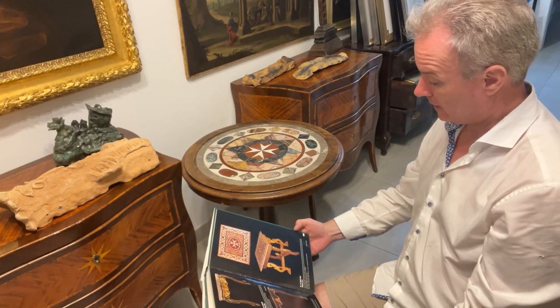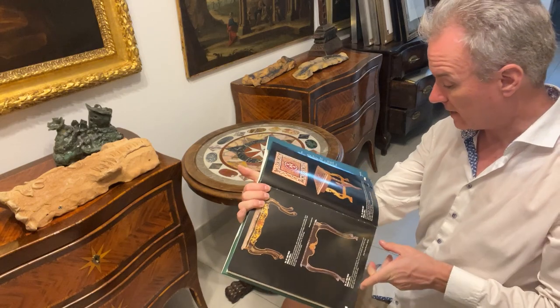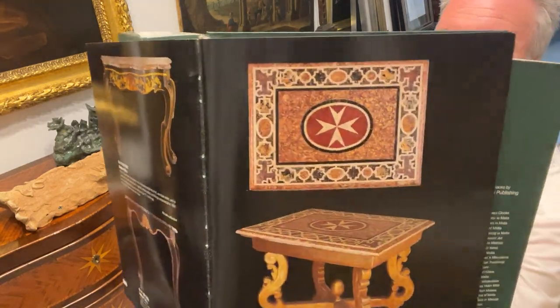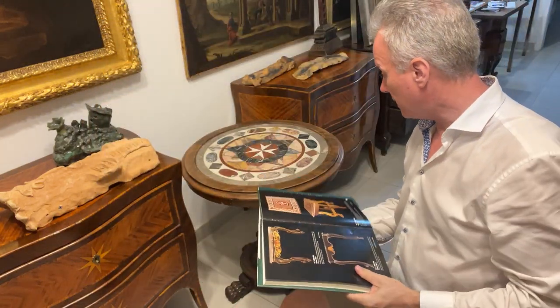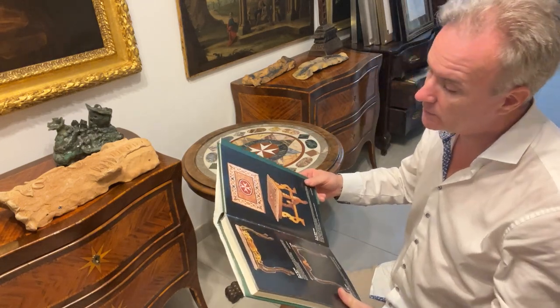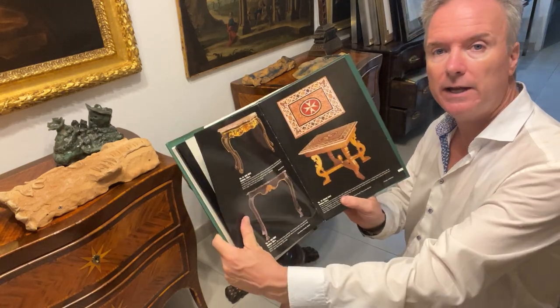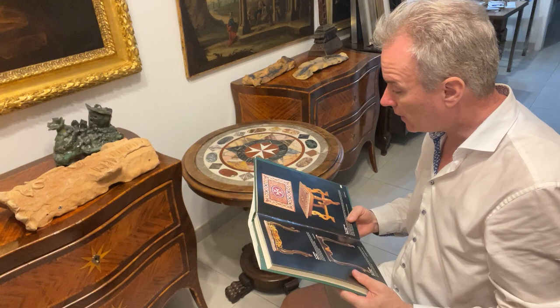On page 223 there is a marble table made by an unknown maker which doesn't attribute it to anyone, and it shows an earlier table than this one. This one is around 1840; that one is 18th century, but it shows that it is a design which was used in Malta.